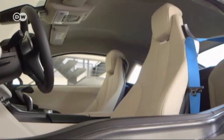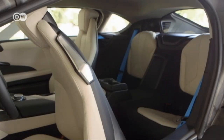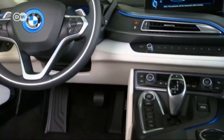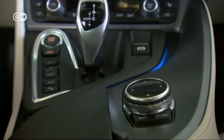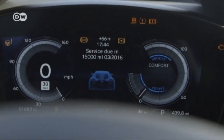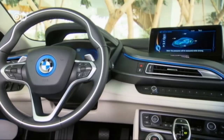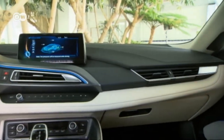The exterior sportiness extends seamlessly to the interior. The design shows new forms and lines without neglecting typical BMW components. The colors and materials support the theme of a smart, sustainable sports car — ecological soundness is seen in the use of light plastics made from recycled soft drink bottles.